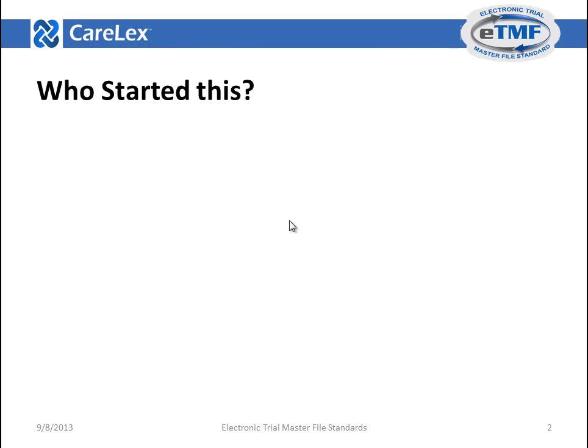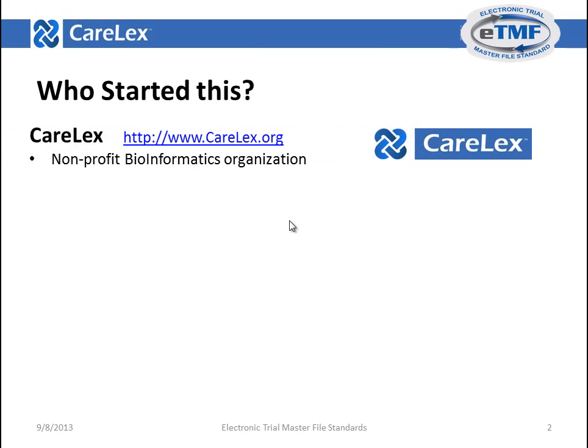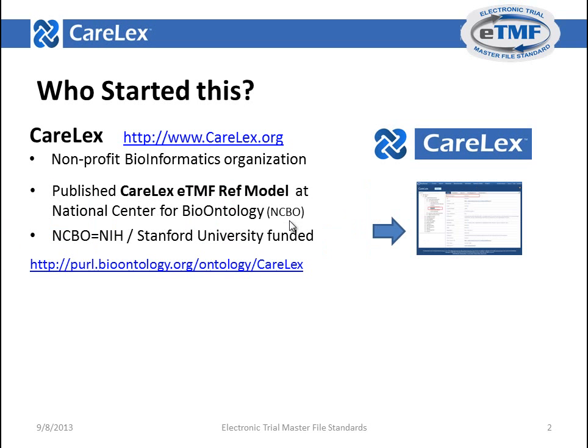First of all, who started this initiative? Carelex. Carelex is a non-profit organization focused on bioinformatics research for clinical trials. Based on the TMF reference model, Carelex published the Carelex ETMF reference model at the National Center for Bioontology. NCBO is an NIH and Stanford University funded project, and the Carelex ETMF reference model can be downloaded from the NCBO website.